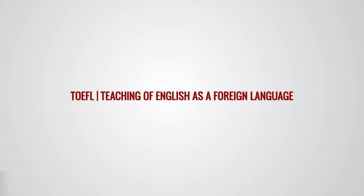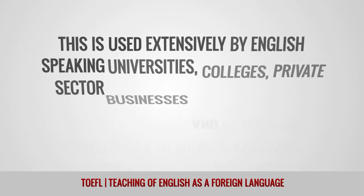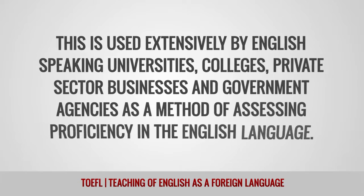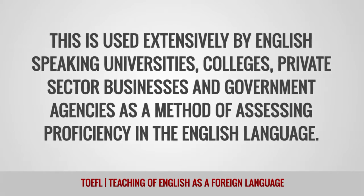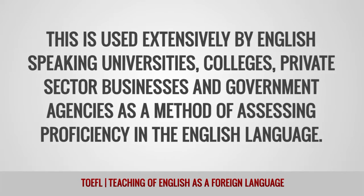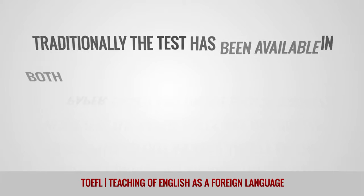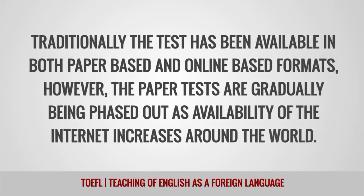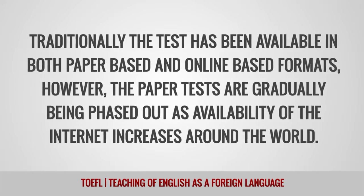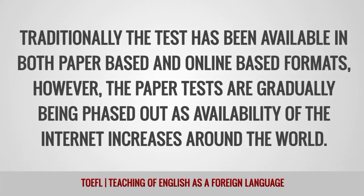TOEFL is used extensively by English-speaking universities, colleges, private sector businesses, and government agencies as a method of assessing proficiency in the English language. Traditionally, the test has been available in both paper-based and online-based formats. However, the paper tests are gradually being phased out as availability of the internet increases around the world.